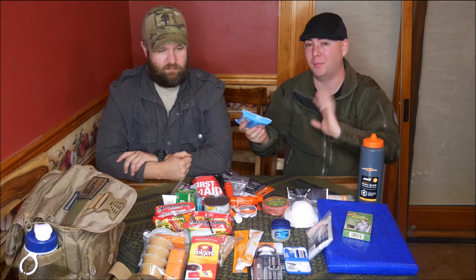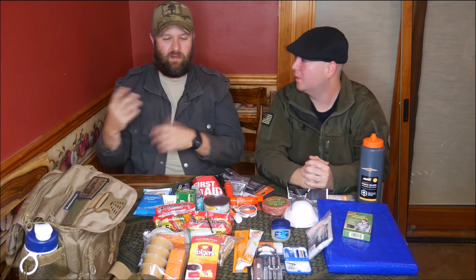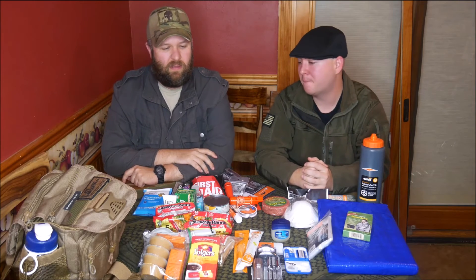Keep in mind: if you live somewhere like we do and have these sitting in a car or an unheated garage, wet wipes become ice wipes and they're useless. You can warm them up but it takes longer, so store them somewhere temperature-controlled.